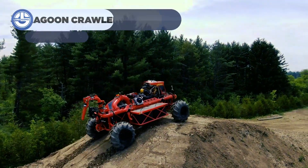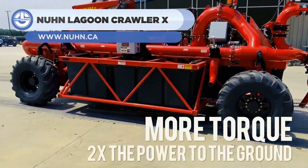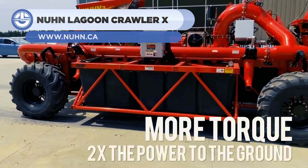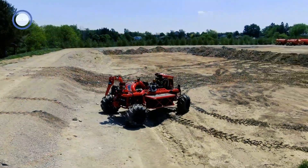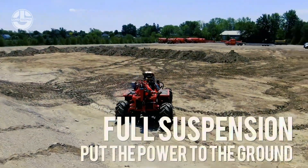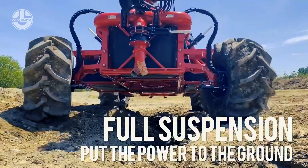Up next, we have the Lagoon Crawler X. It is the world's first remote-controlled amphibious boat that is designed to agitate lagoons. Its wheels can drop, giving the vehicle approximately five feet of ground clearance.